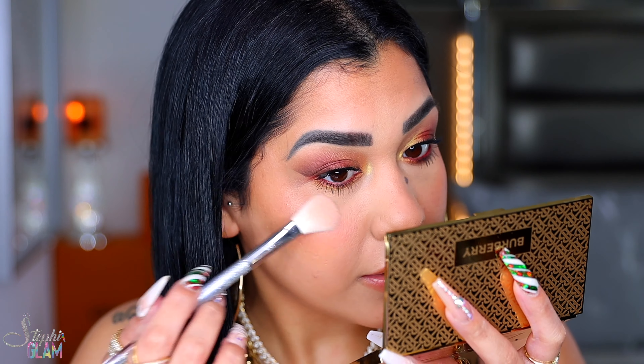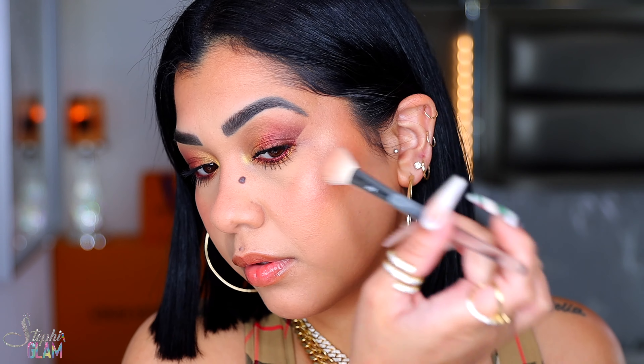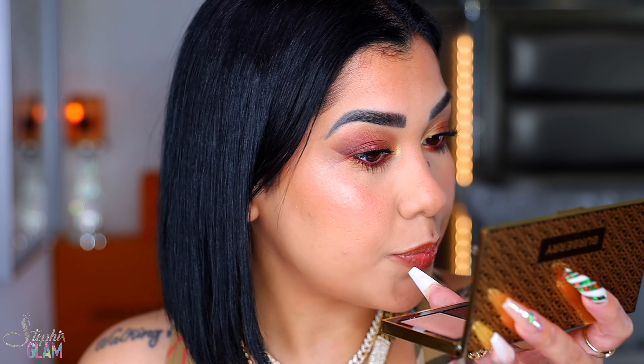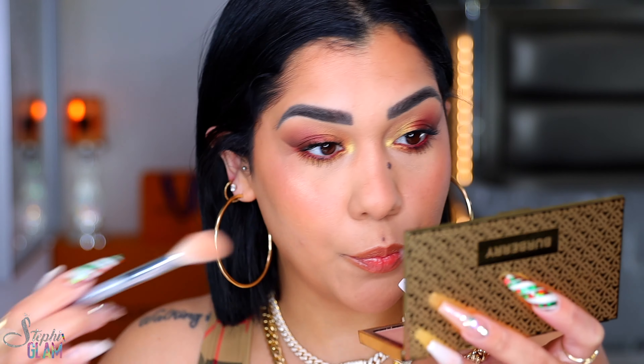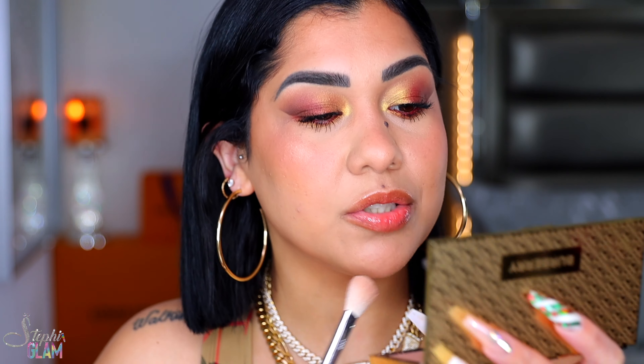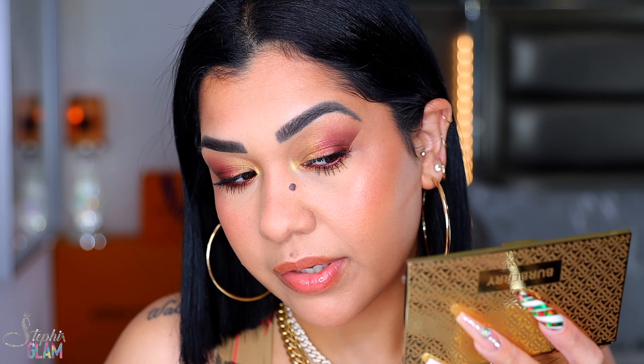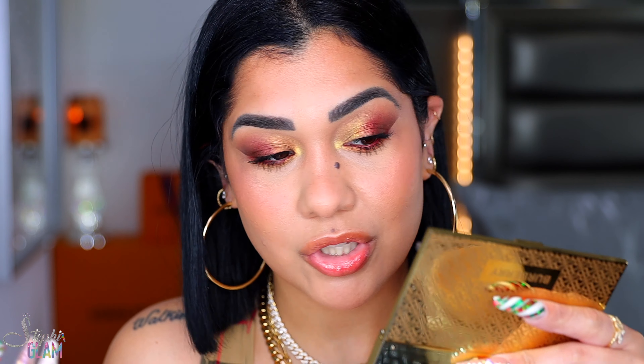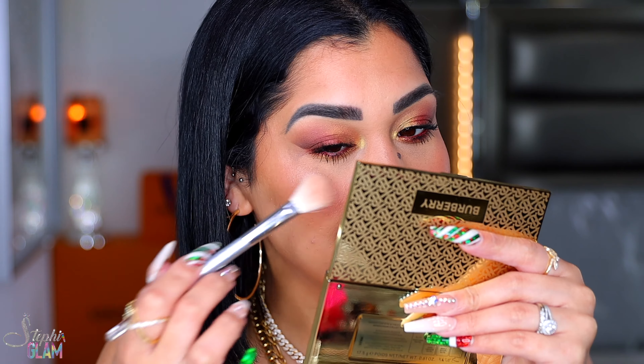Moving on to the highlighter, using the same brush from Jacqueline Hill. I like the highlighter more than the blush. The highlighter is nothing that's going to blind you, but it's pretty. The blush is more of a for-what type of blush. I know that wetting the highlighter would make it more intense, but right now there are so many intense highlighters that you don't have to wet your brush, so I don't think it's fair for you to buy one that you have to wet.